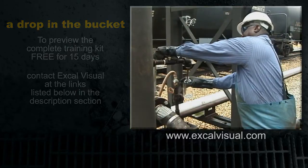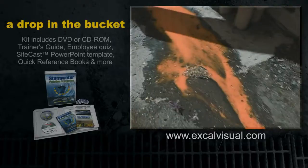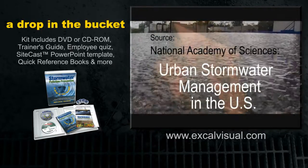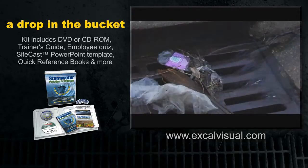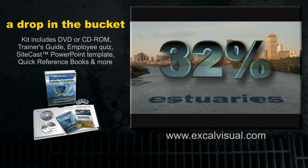Even though operations that use these materials have become ever more environmentally friendly, the problem still persists. The National Academy of Sciences estimates that contaminated stormwater runoff is the primary cause of pollution in about 18% of lakes and about 32% of estuaries.